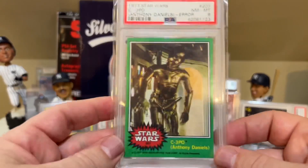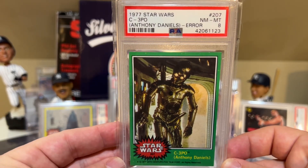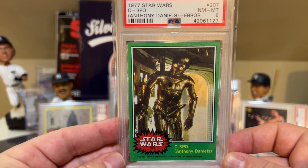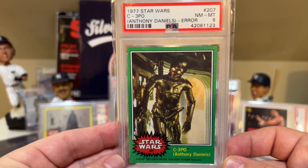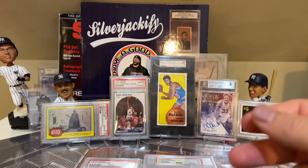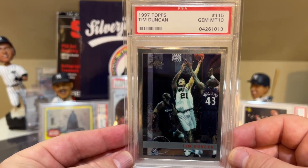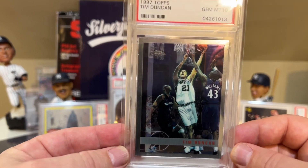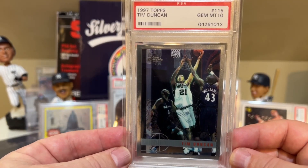At number 18 is this C-3PO — the 1977 Star Wars C-3PO Anthony Daniels in a PSA 8. I just love this. The fact that this error card exists just blows my mind. At number 17 is this Tim Duncan, the 1997 Topps Chrome — even though the label says Topps, it's clearly a Topps Chrome — in a PSA 10.